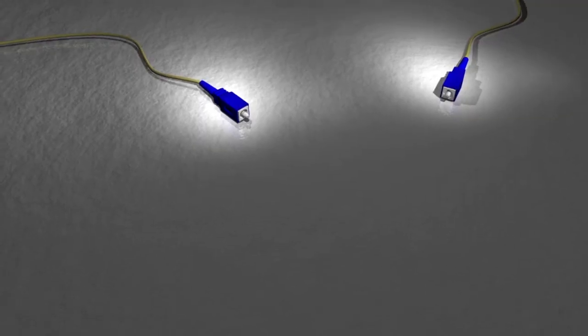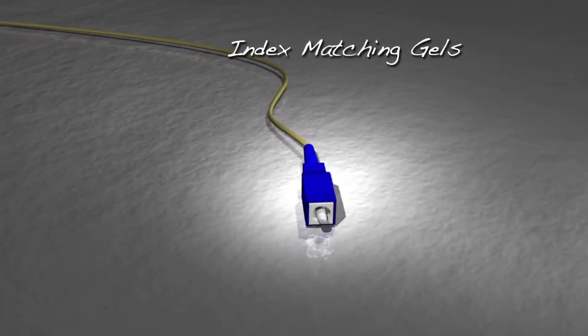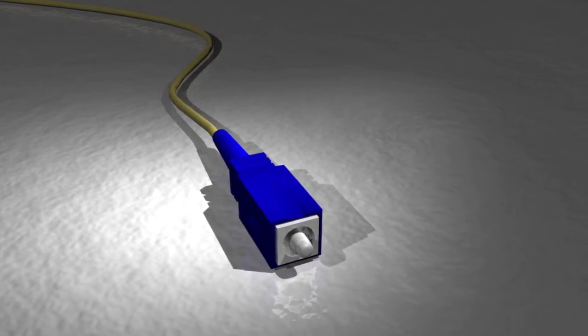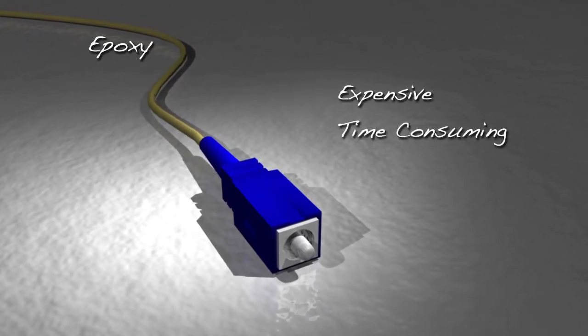For this reason, fiber optic connectors are a major profit center in the fiber optics market. Currently, there are two main types of conventional field installable fiber optic connectors. The first type employs index matching gels and is usually not suitable for harsh environment applications. The second, which uses epoxy, does have some harsh environment applications. However, it is expensive and time consuming to install.